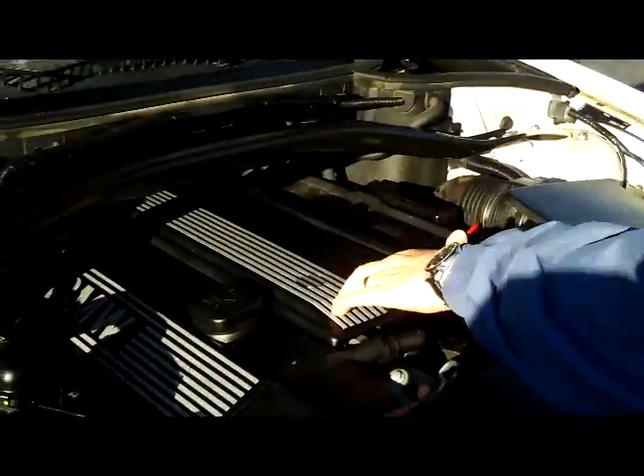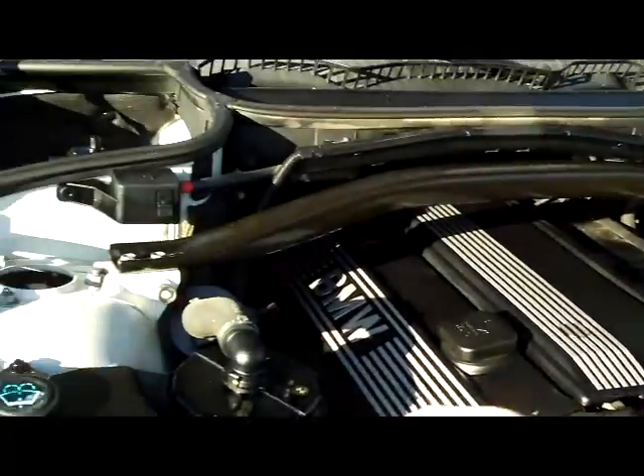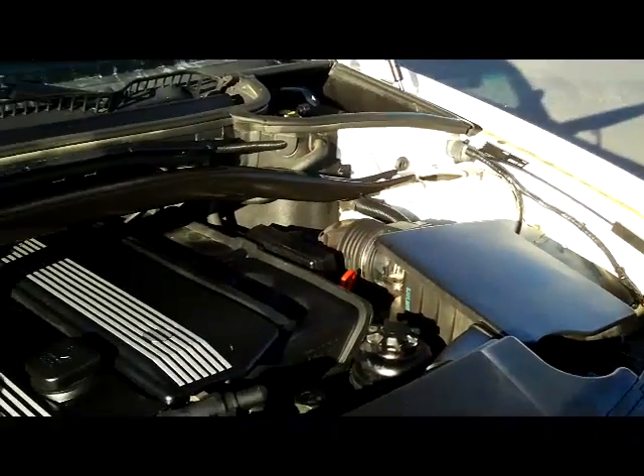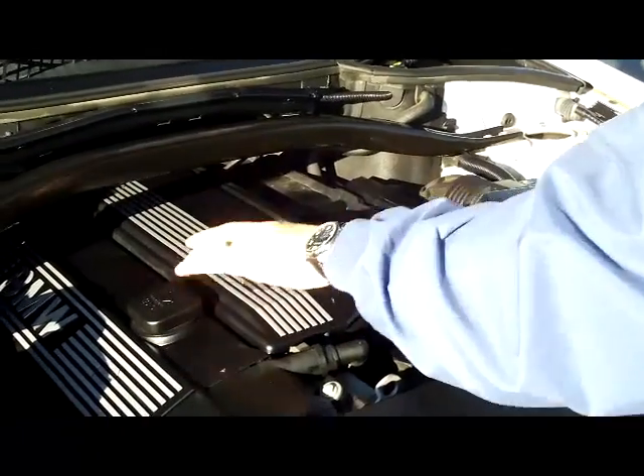Under the hood, you have the 3.0 motor, a clear reservoir for your windshield washer fluid, power steering, power brakes, and an easy-access oil filter.